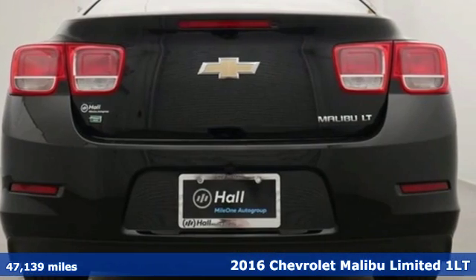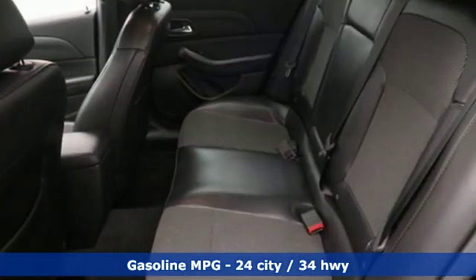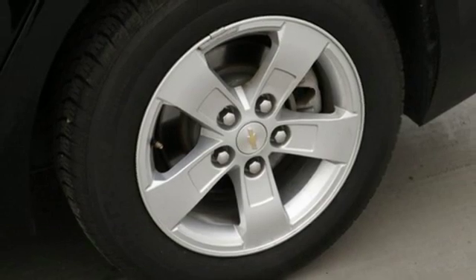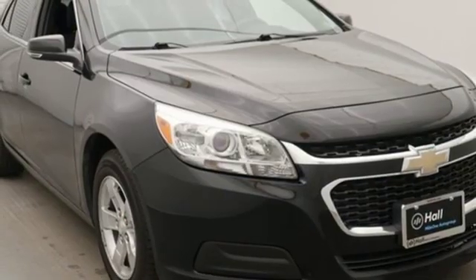And it comes with all the amenities you need: streaming audio, Wi-Fi hotspot, manual tilting steering column, wireless phone connectivity, manual telescoping steering column, inline four-cylinder engine, aluminum wheels, gas pressurized shocks, and power heated mirrors.